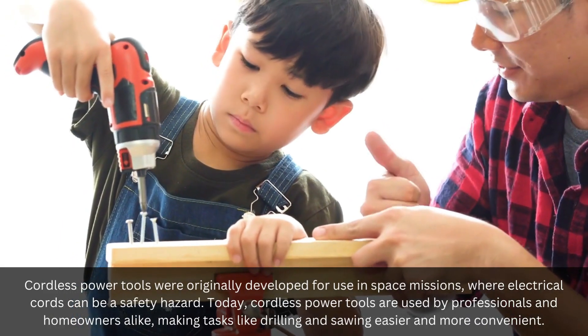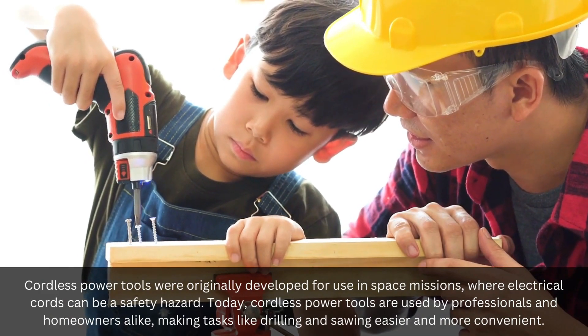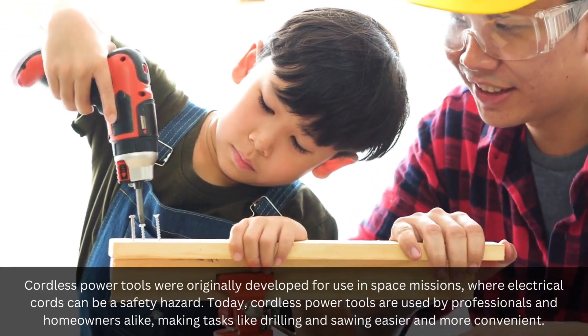Cordless power tools were originally developed for use in space missions, where electrical cords can be a safety hazard. Today, cordless power tools are used by professionals and homeowners alike, making tasks like drilling and sawing easier and more convenient.